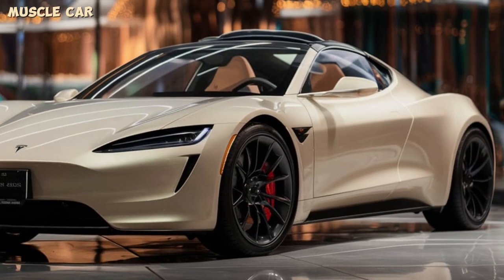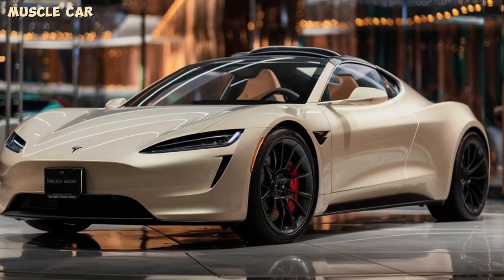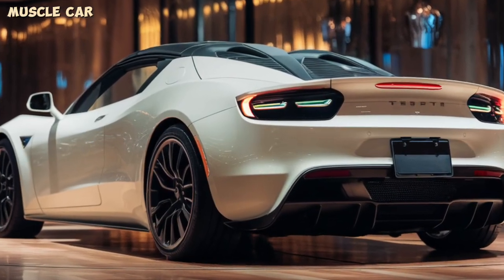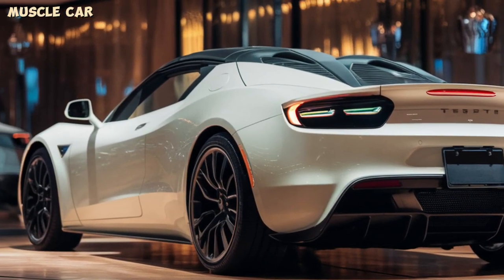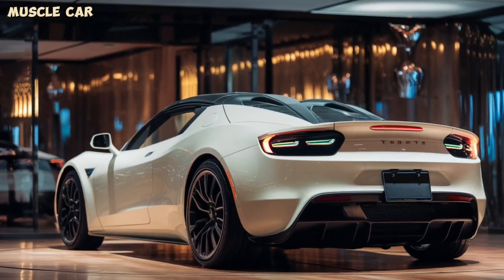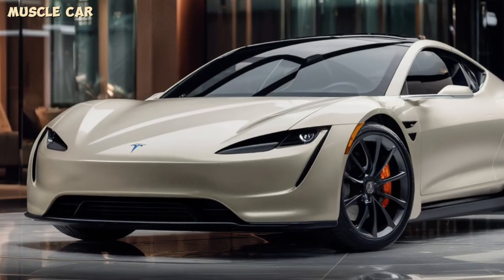Safety is also a top priority, with Tesla's full self-driving capabilities and advanced driver assistance systems. With its groundbreaking performance, cutting-edge technology, and stunning design, the 2025 Tesla Roadster is a true game-changer in the world of supercars.